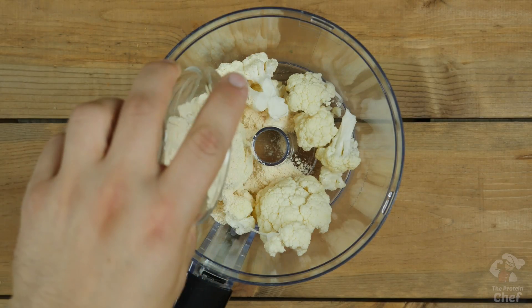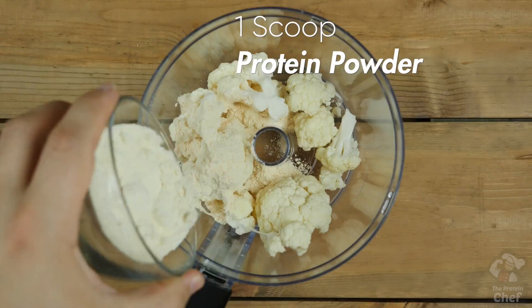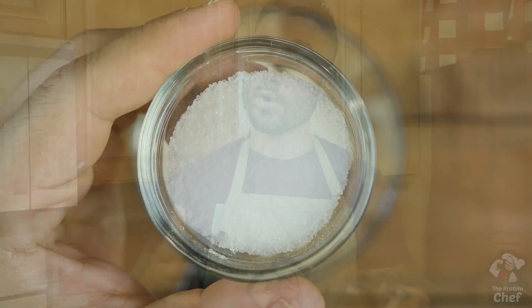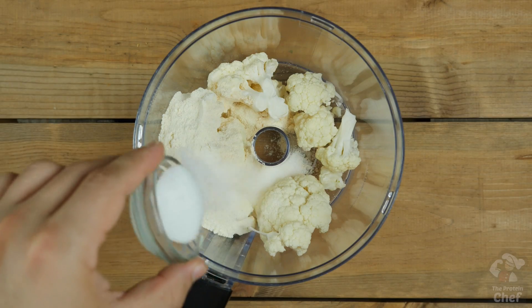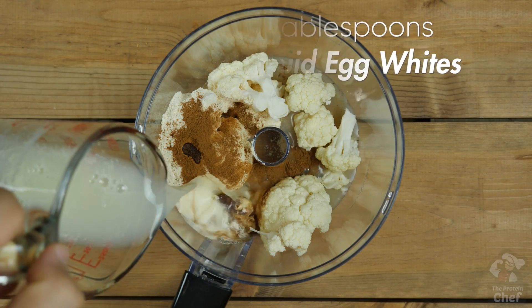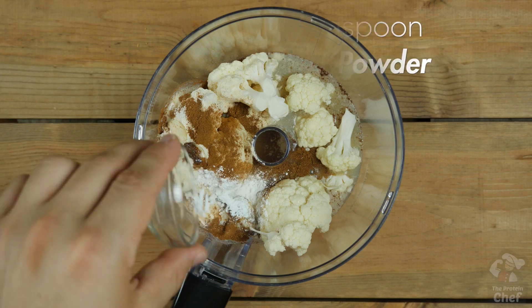Next, add in a quarter cup of coconut flour, around one scoop of protein powder — I prefer either 100% whey or lean protein, and chocolate or vanilla will work great — one tablespoon of a sweetener, half a teaspoon of ground cinnamon, nine tablespoons of liquid egg whites, and a quarter teaspoon of baking powder.